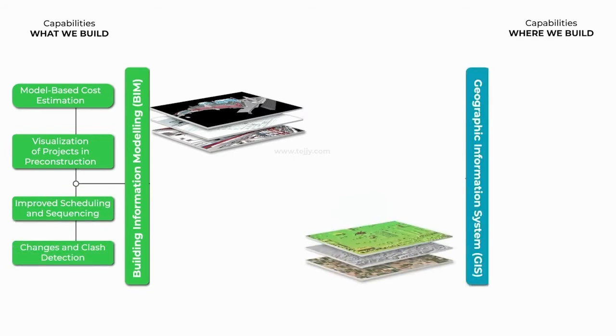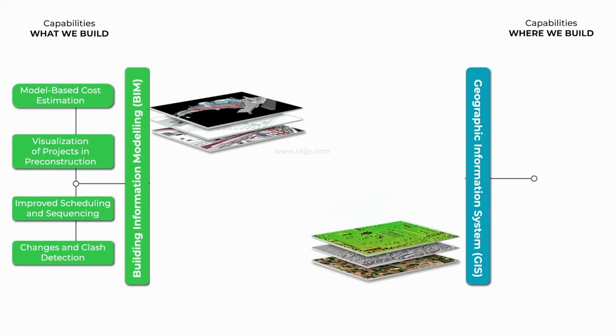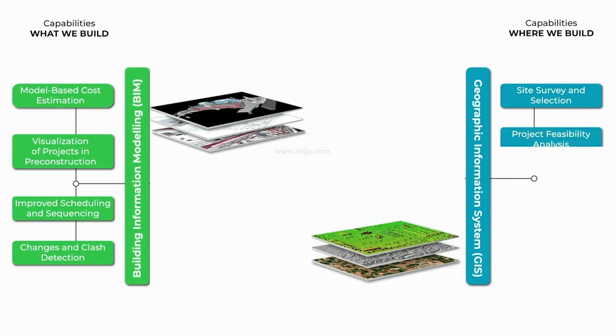While Geographic Information System, GIS, defines where we build. GIS helps in site survey and selection, project feasibility analysis, environmental impact assessment, and asset inventory management.